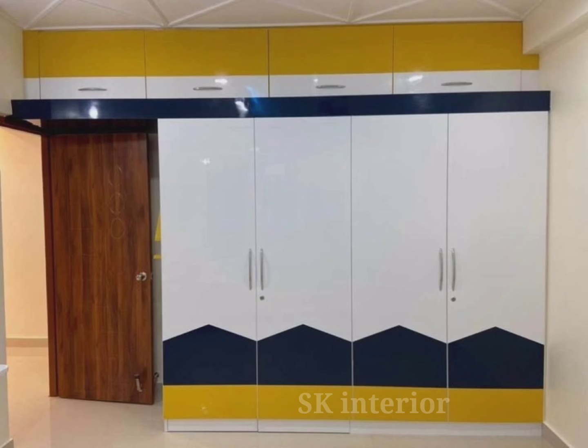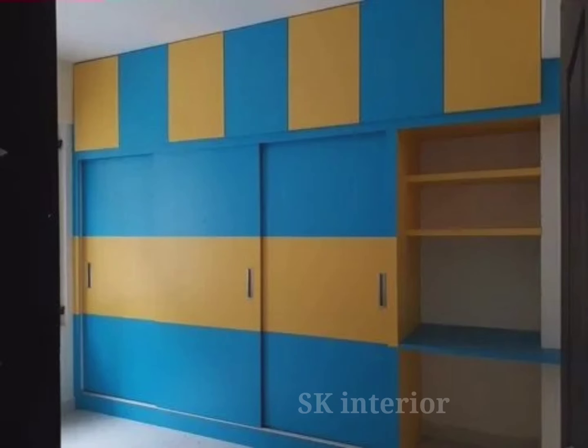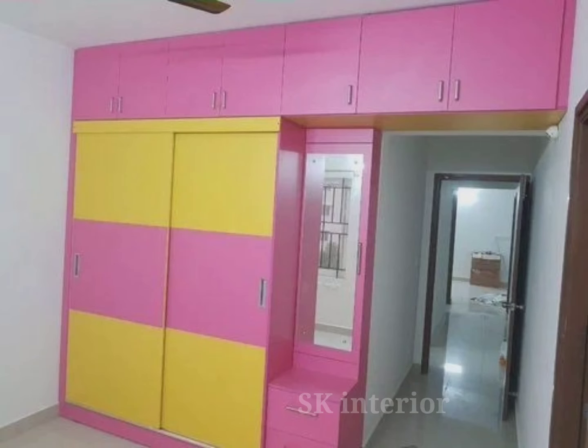Choosing color for your wardrobe is determined by what you like and how you want a space to feel. If you want a versatile and classic style, then natural colors such as white, grey, or beige — these colors can easily go with most decor styles to provide a sleek and timeless look.